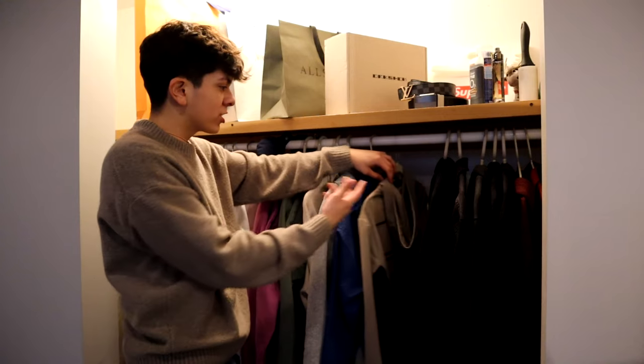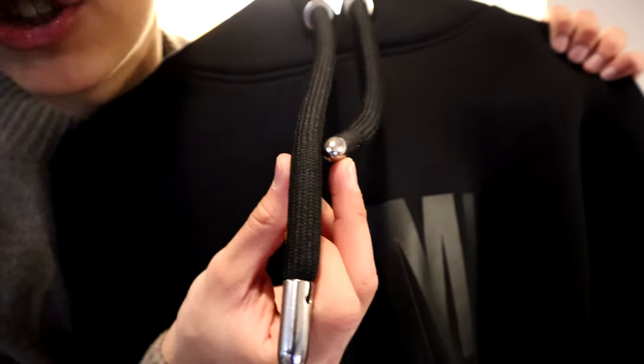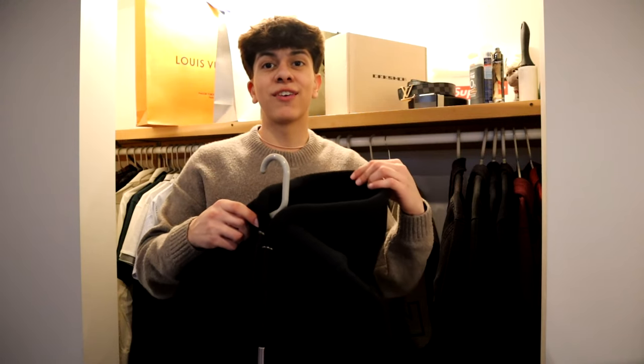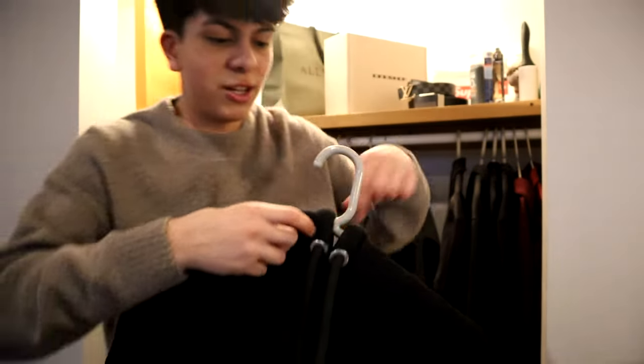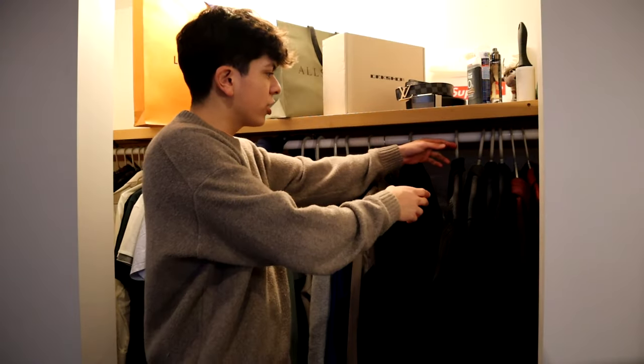Right next to my Off-White sweater we have this AMI Paris hoodie. Right away you can see how thick the strings are — they're really, really thick with chrome on the tips. At the front is the AMI Paris logo. This hoodie was really expensive but definitely worth the price because of how thick it is. On the back we just have a small AMI Paris logo under the hood. The only bad part is it doesn't have pockets, but it covers really well.